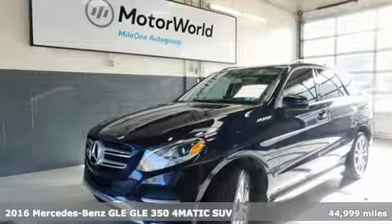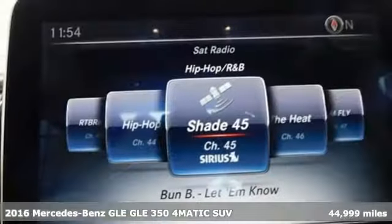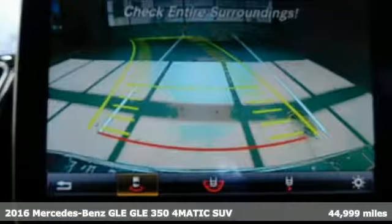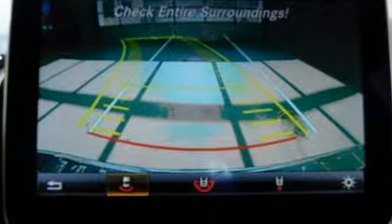Here's a 2016 Mercedes-Benz GLE. This GLE is reassuring when the weather turns and rewarding when the road turns. Plus, it offers an exciting list of features.